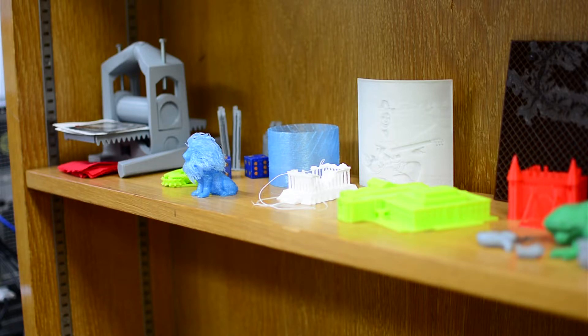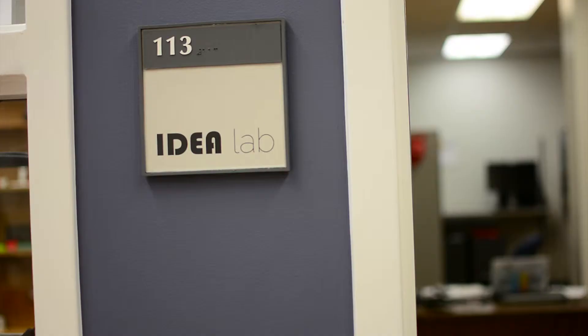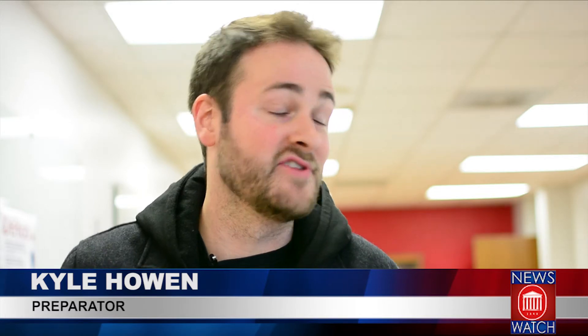Kyle Hoenn finds the Idea Lab to be successful and says it can potentially draw more people to take advantage of this unique resource. Having seen what's here, yes, he would like to come back and explore further, noting it is a very valuable resource available on campus.